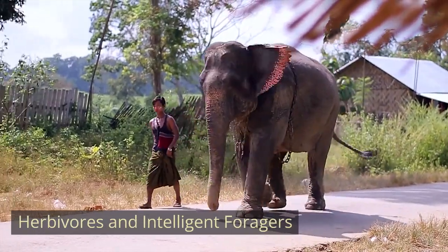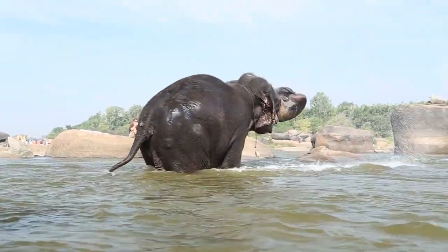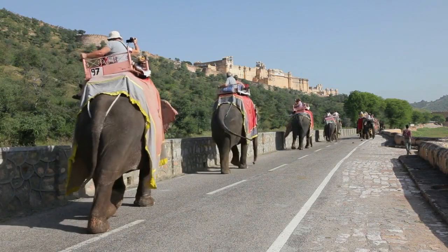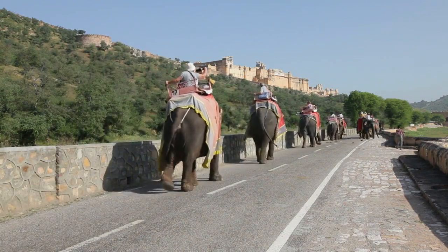Herbivores and Intelligent Foragers. Indian elephants are herbivores with a diet consisting mainly of grasses, fruits, and leaves. They are intelligent foragers and use their trunks to pick, grasp, and manipulate objects, making them efficient in gathering food.